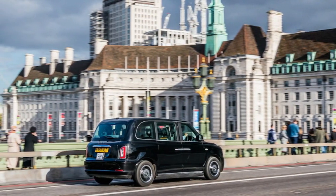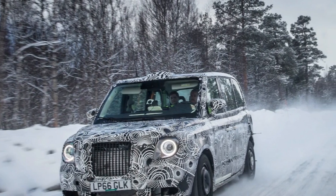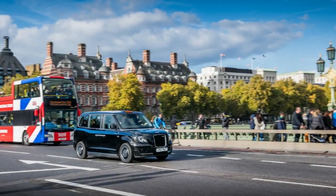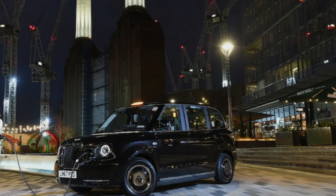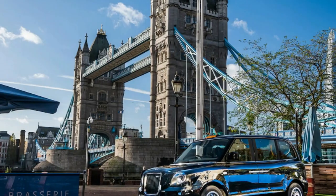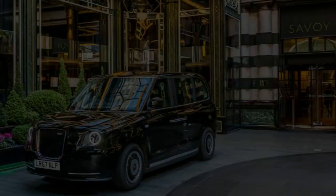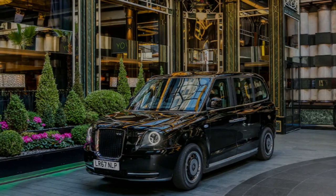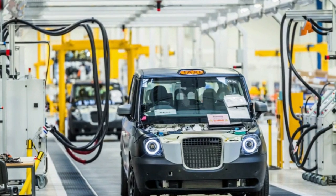The clue is in the name — LEVC stands for London Electric Vehicle Company. Under the TX's faintly retro skin is a thoroughly modern series hybrid powertrain that comprises a Chinese-made turbocharged 1.5-liter three-cylinder Volvo engine, a 147 HP Siemens E-motor, and a 31 kWh battery. As in a Chevrolet Volt, there's no direct link between the internal combustion engine and the driving wheels.